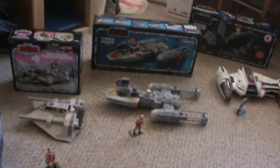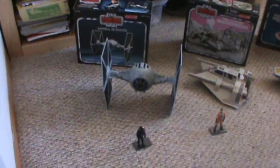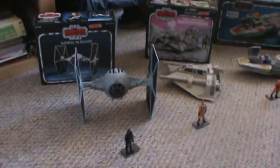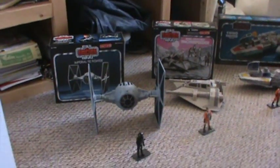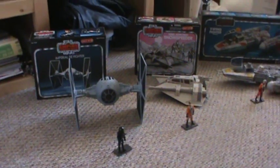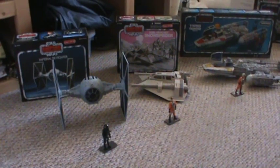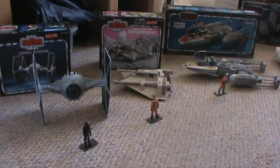So far, every vehicle for the Vintage Collection that's been in the Vintage Style box has been an exclusive. The TIE Fighter and Snow Speeder here were both exclusives at Target right before Christmas of 2010. I got two of the TIE Fighters. The Snow Speeder I have out here is from the Dark Skies collection — it's the same vehicle, just different packaging.